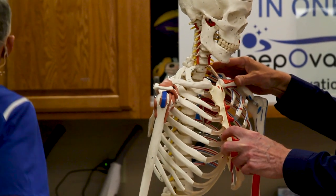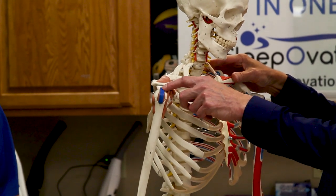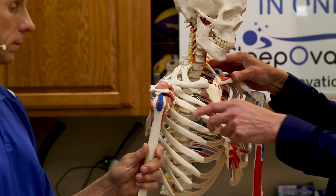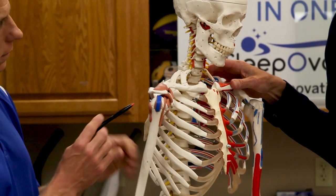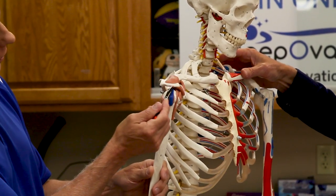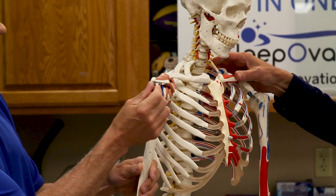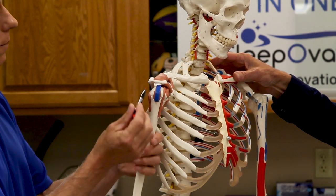One thing to point out is that these tendons, after they keep rubbing and impinging for a while, you can actually get a tear. That's what results in a tear, so this is not something to be taken lightly — you want to get at it right away. Here's the tendon; it goes underneath this bone called the acromion. I can put the pen in there, and there's a gap that needs to be maintained.